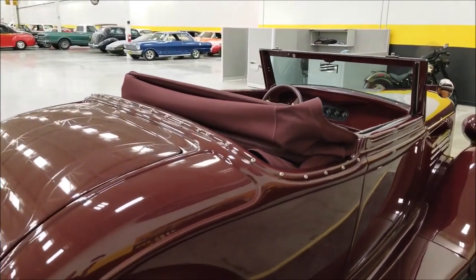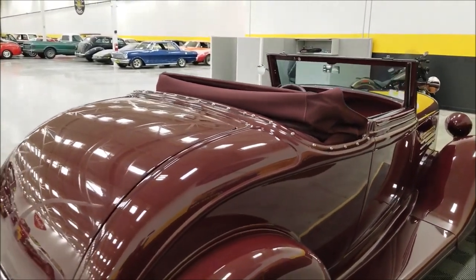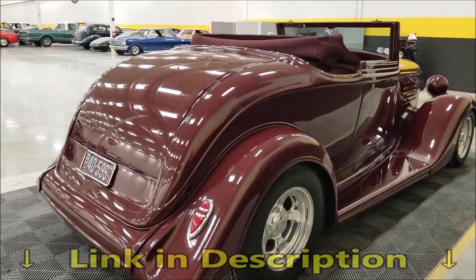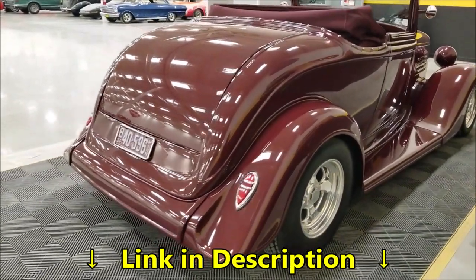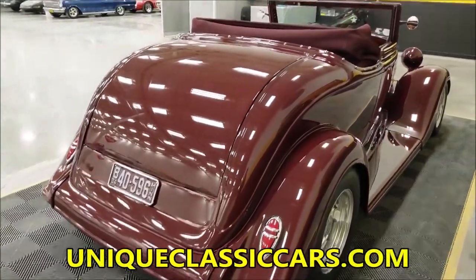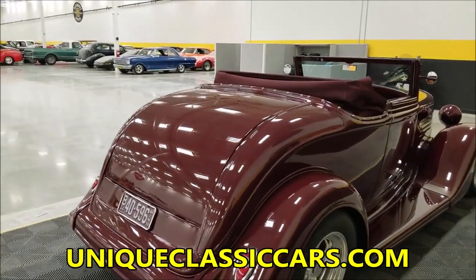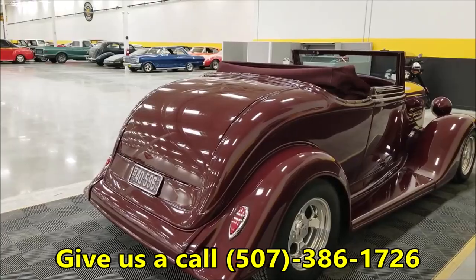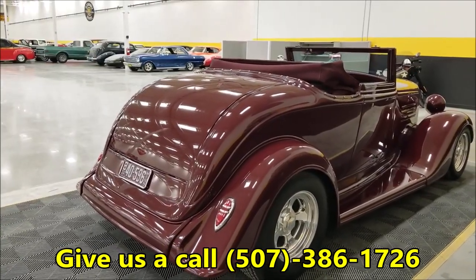The top is mechanical — you have to manually operate it, FYI. In the trunk I also noticed touch-up paint, information on the paint color, and a few extra parts. That's included with the still pictures, so check out the trunk pictures at uniqueclassiccars.com — phone number 507-386-1726.